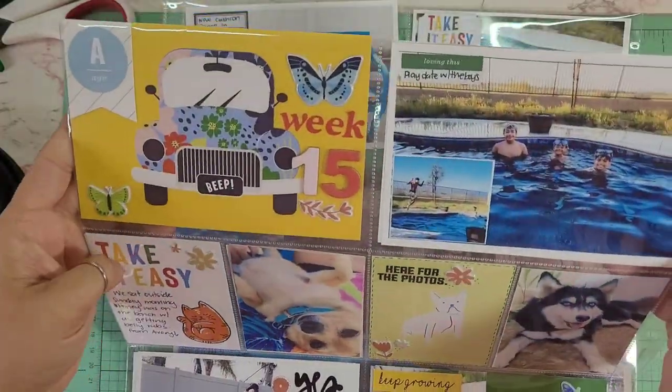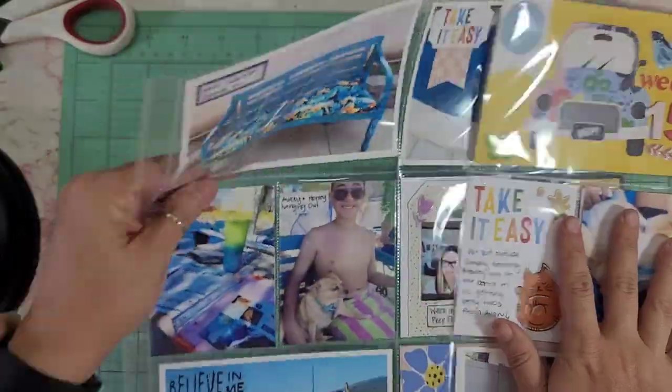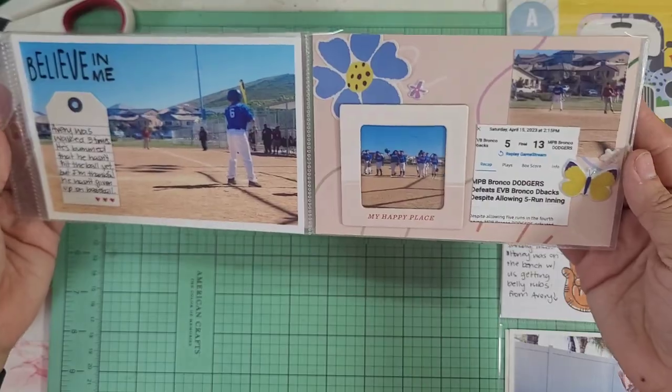So here is the final flip through of it. Thank you again for watching. Hope you like what you see. If you haven't done so already, please consider liking and subscribing, and I'll be seeing you soon, friends. Bye.